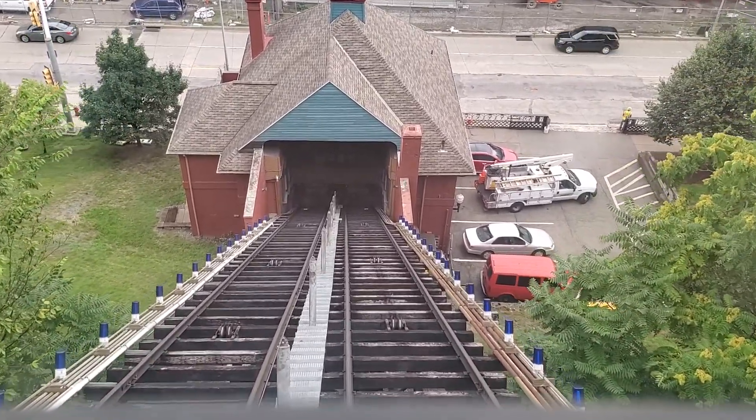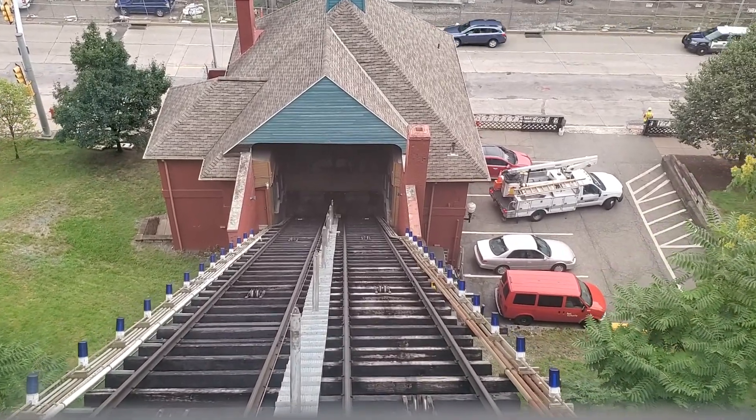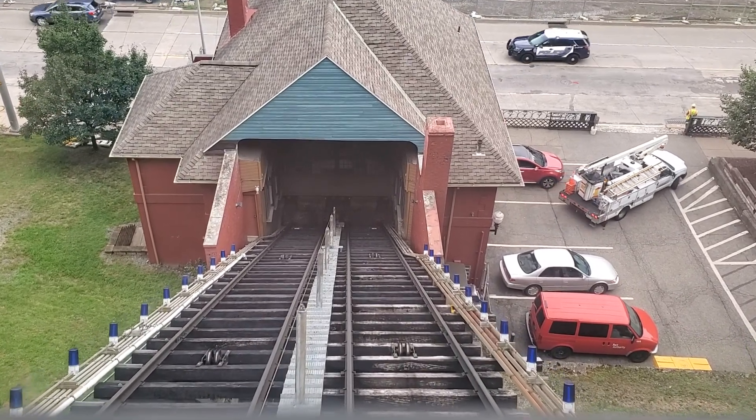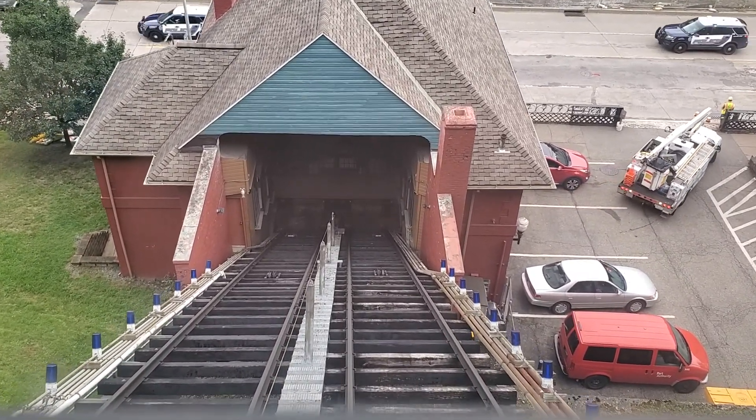It's a decent pace that this is going. Not like the cable car in France — that was pretty quick up that incline.